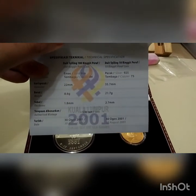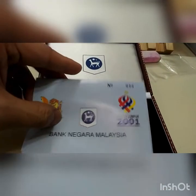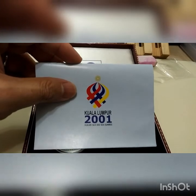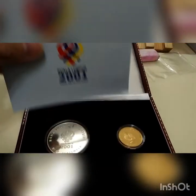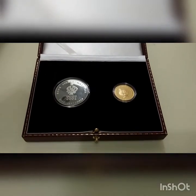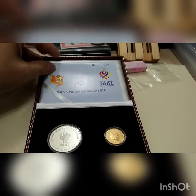It shows there are 500 sets only. So the logo for the 2001 SEA Games — this is how the logo looks like. And this is how the box looks like — it's very nice, with the Bank Negara logo.